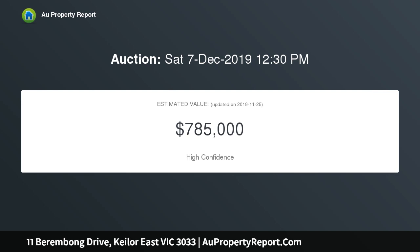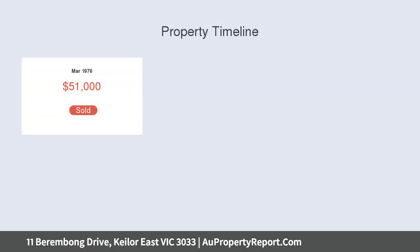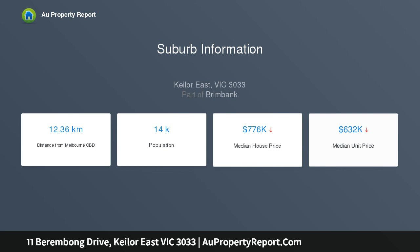Retaining its authentic 70s style, the home's immaculately presented interior comprises four bedrooms, large master with ensuite and spotless main bathroom, spacious lounge with bar leading through to the open kitchen, dining area and sunny living room.